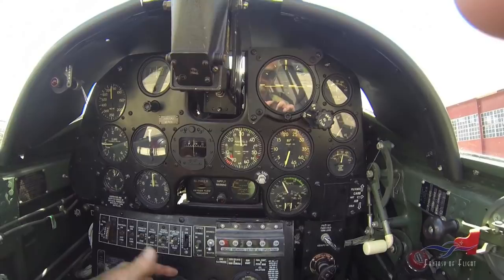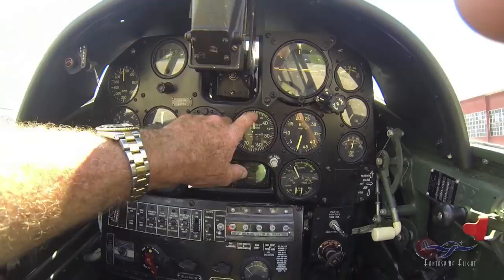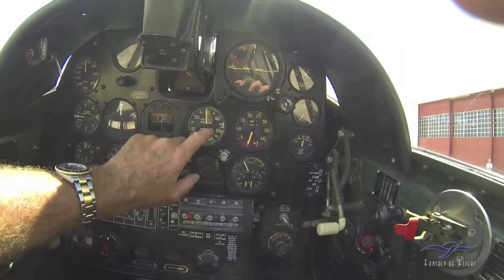That's your manifold pressure — right now we're at about 29 and a quarter inches of ambient pressure. When we start up, this will go down to about 15 inches, and as we add power during run-up, you're supposed to use 30 inches. But in this airplane, it's kind of tail-light, and if I don't have somebody in the back seat the tail will come up — the last thing I want is to pay for a prop that hits the ground. We'll use probably 27 inches to check the mags.